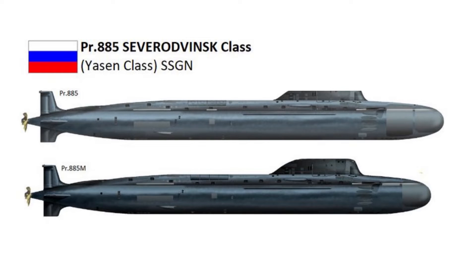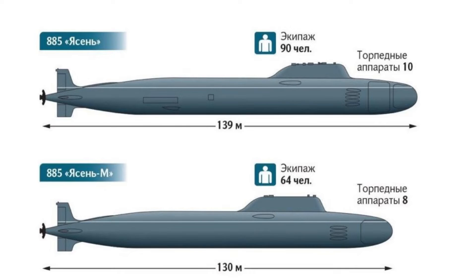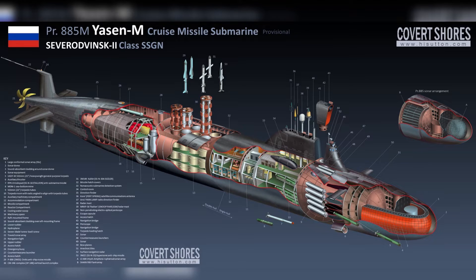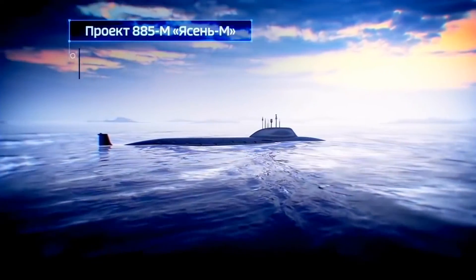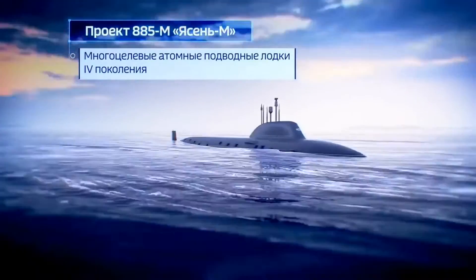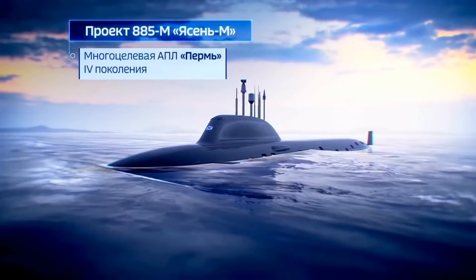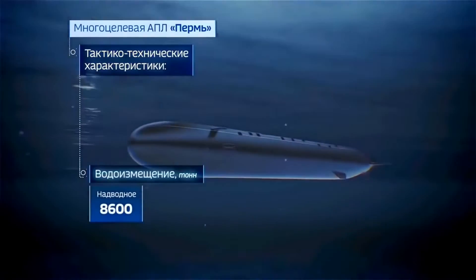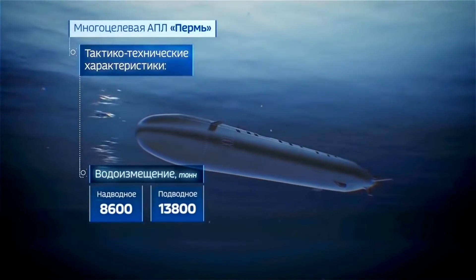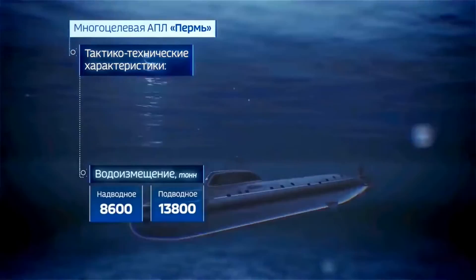Compared to Project 885, Project 885M is some 40 feet or 12 meters shorter, resulting in the deletion of a sonar array from the former's bow. According to one naval analyst, the intention was likely to reduce construction costs without compromising the submarine's capabilities. Project 885M is also referred to as Kazan-class. In this video, we will talk about Project 885M.